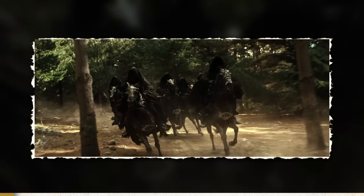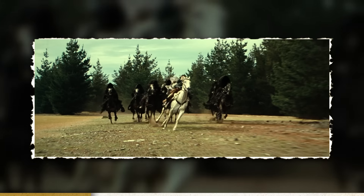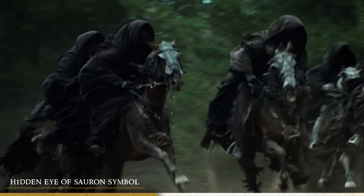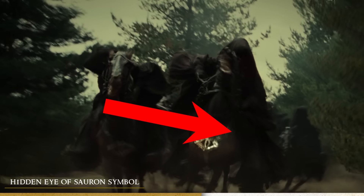Starting off with the Nazgûl's riding gear. This is an example of a detail that once you've seen it you can't unsee it, because part of the Nazgûl's riding gear actually contains the Eye of Sauron. If you look at the front part hanging down from their horses, you can see a very clear depiction of the Eye of Sauron right there.